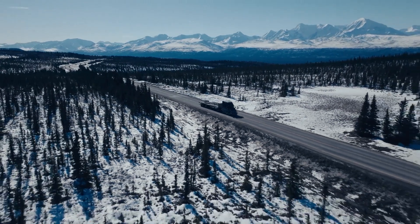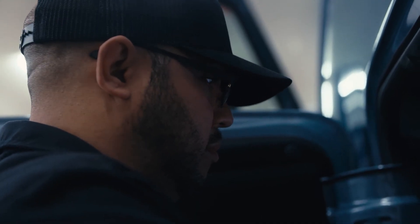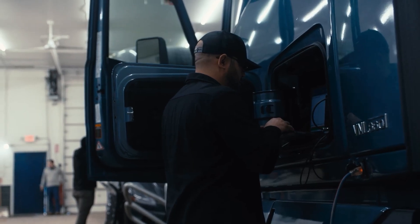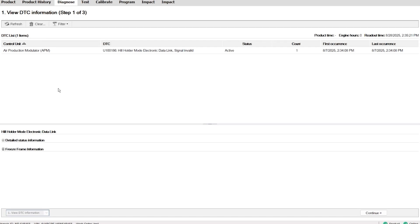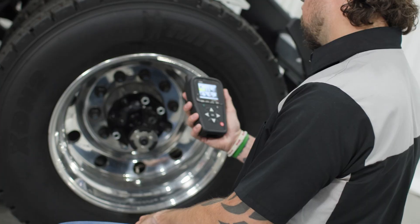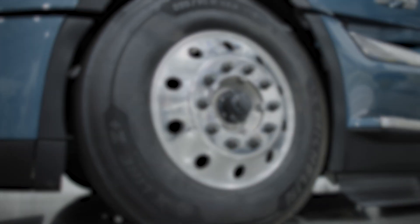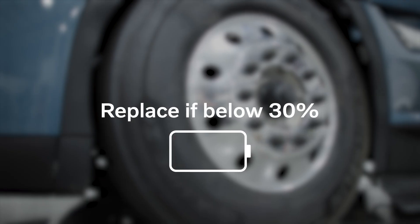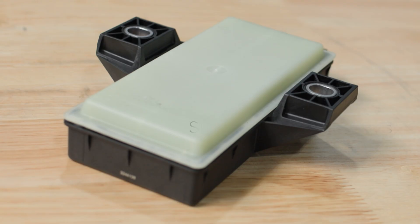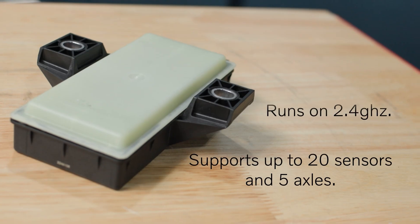For the most part, the TPMS runs on its own without the need for a technician's input. But when service is needed, TechTool can be utilized to read faults, diagnose system issues, and perform parameter programming. Additionally, the handheld programming and diagnostic tool can be used to view sensor health, battery status, and live operating values to pinpoint exactly what's going on. If you see a battery level below 30%, mark that sensor for replacement. The control unit runs on 2.4 GHz and can support up to 20 sensors and 5 axles — a lot of coverage, but also a lot of potential for interference if things aren't set up correctly.